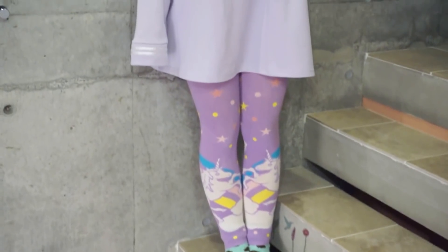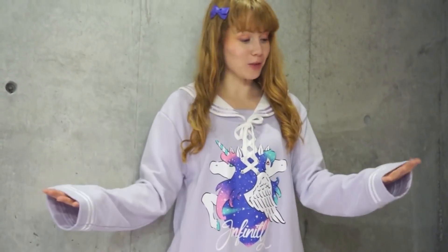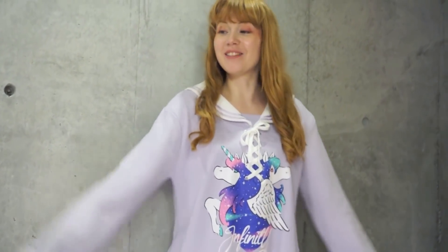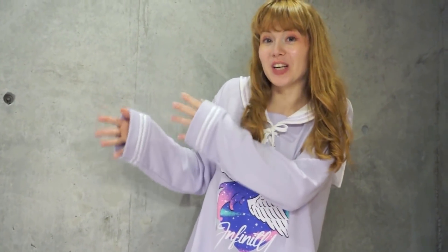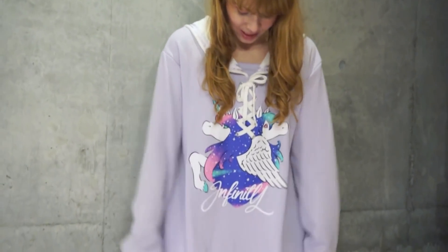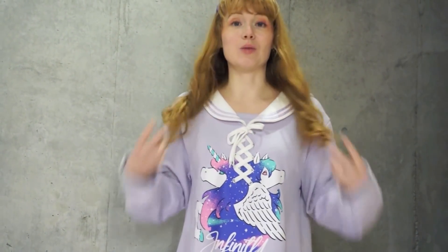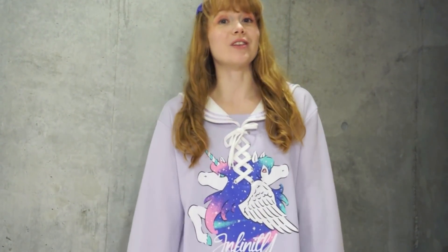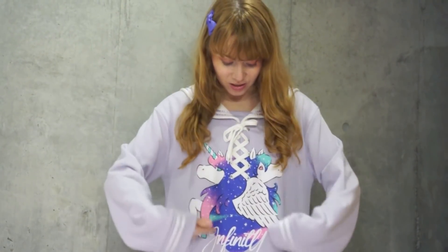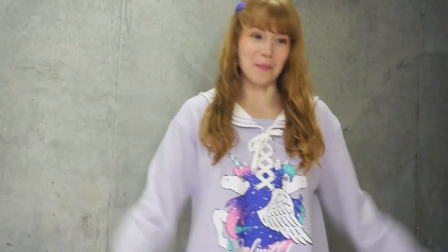Now it's time for the final coordinate — the unicorn sailor dress from Listen Flavor. I love this one so much: I love the material, and I love how the sleeves are low and longer — really cute. It is a dress, so I definitely recommend wearing shorts or pants underneath. It has a drawstring here, so it will go very nicely with converse — white, mint, darker purples, pink, or lilac all work with the colors on here.